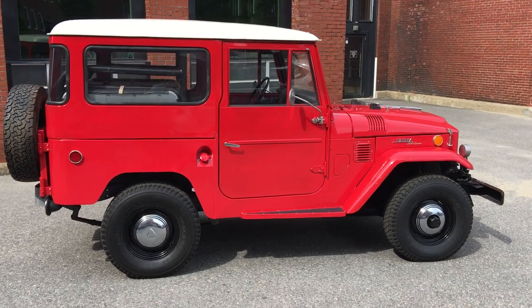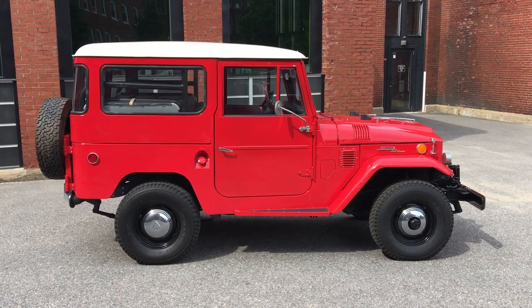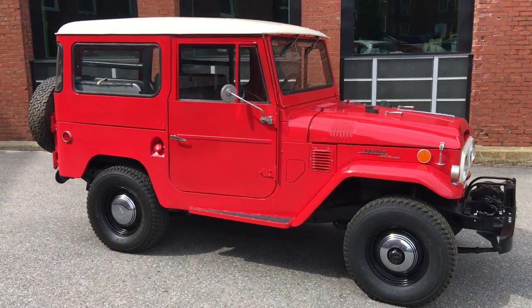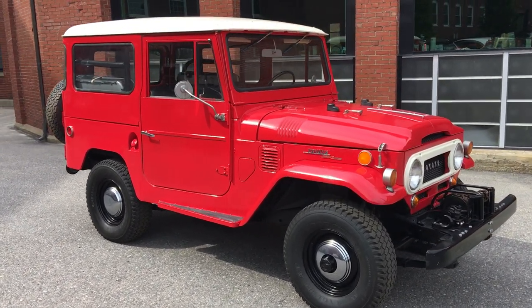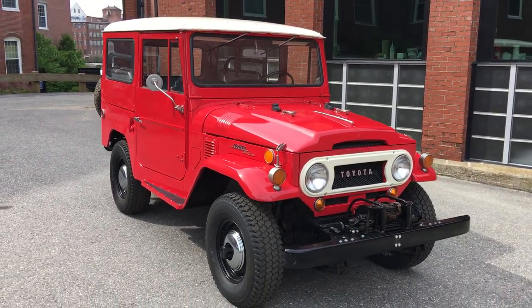Here at Barnfresh Classics, we're not consignment dealers — we do own all our own inventory. I go out, I look, I buy with my own money, bring them back, tear them down, and go through them 100% to make sure they're ready to sell. This thing is 100% ready. It's been torn apart — we've gone through it from front to back, all mechanicals are sorted out.